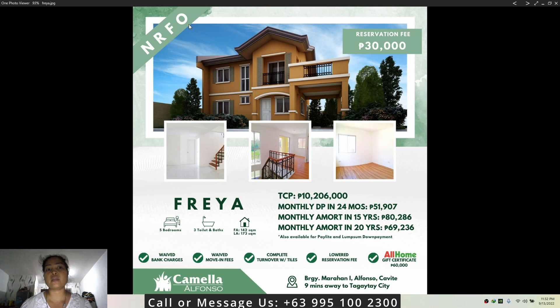I'll also put the aerial/period view in the description so you have an idea of what Camellia Alfonso looks like. I recommend you also watch Part 1 of this video series. If you want to live near Tagaytay or General Alfonso, consider this property.